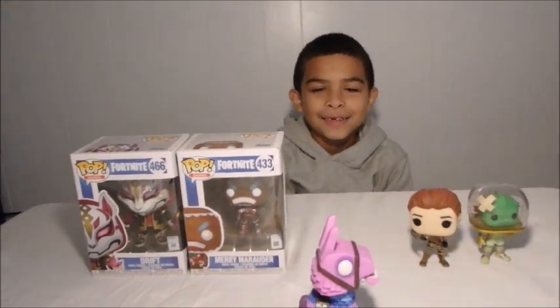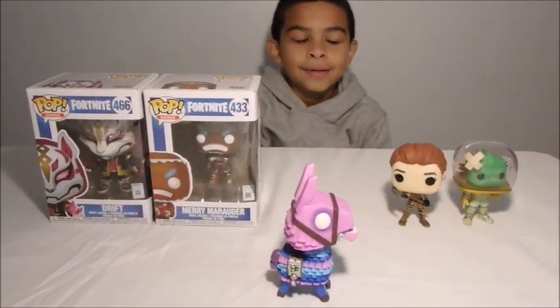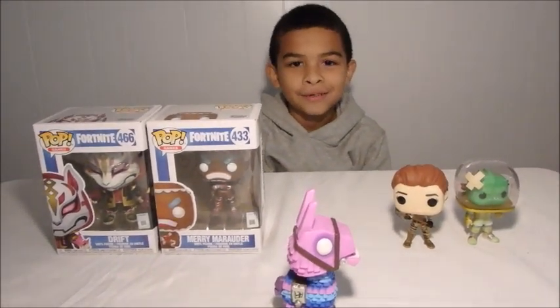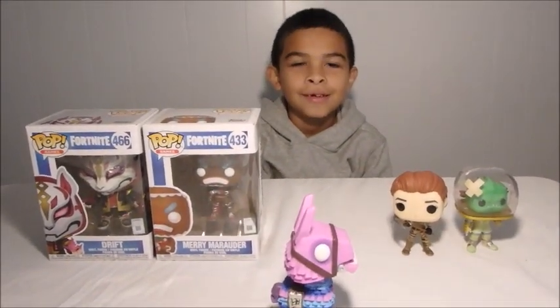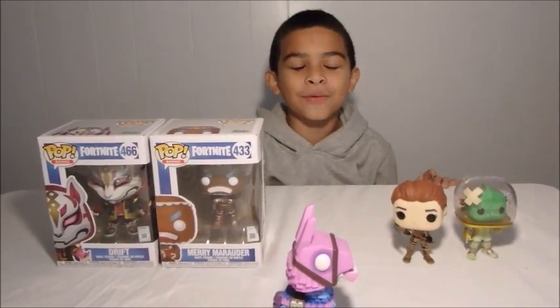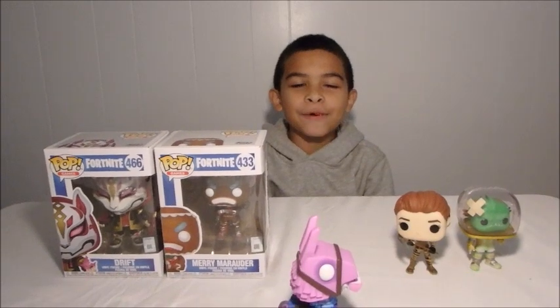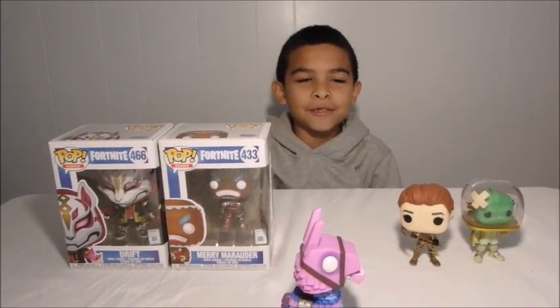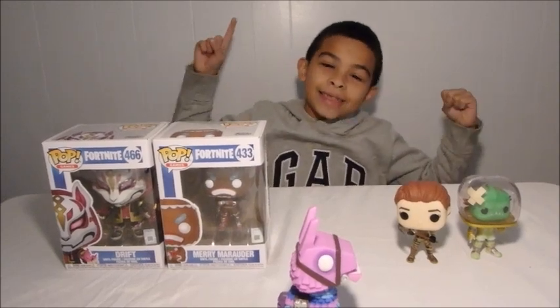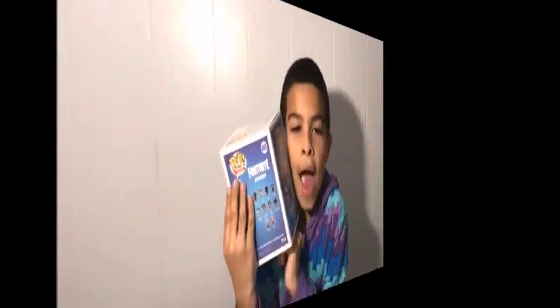All right, awesome, good job today. So that was our first segment with Funko Pops. See you next time, bye! I forgot to tell you — subscribe! When you subscribe to anybody's vlogs you can see more of their vlogs, so if you like me, hit that subscribe button and you'll see more of me. Bye bye!